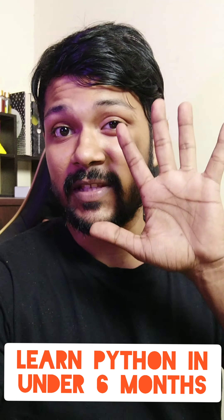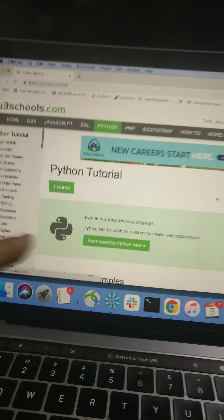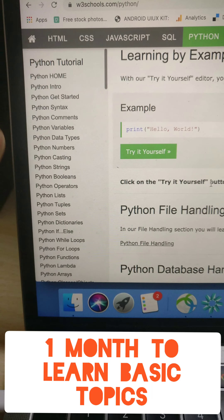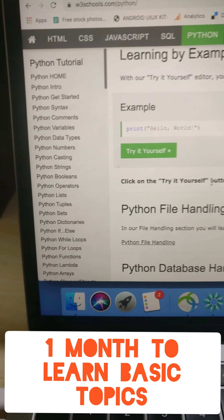Learn Python in under six months with these five tested steps. Go to W3Schools and start with your basics. Give yourself under one month to complete just these basics alone.